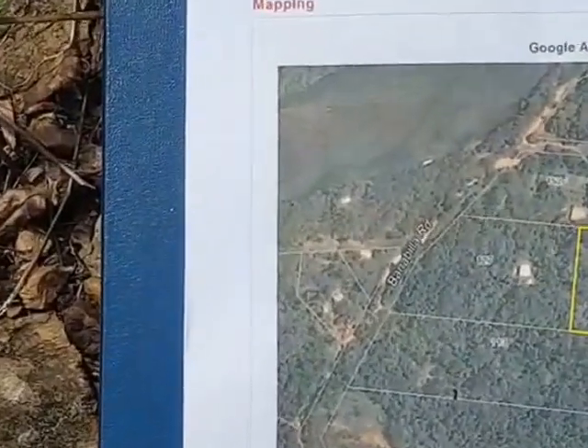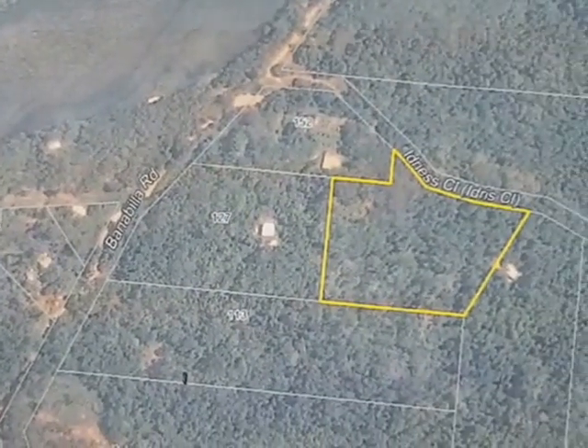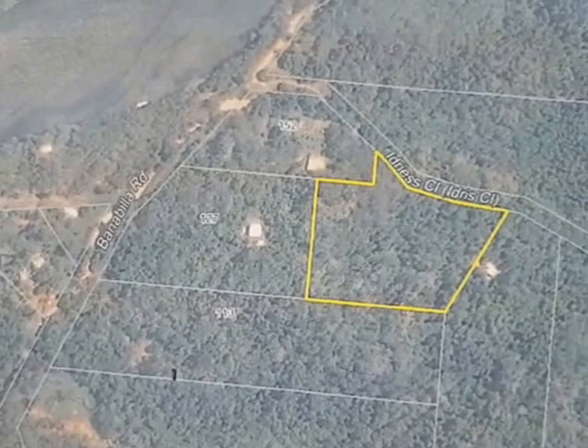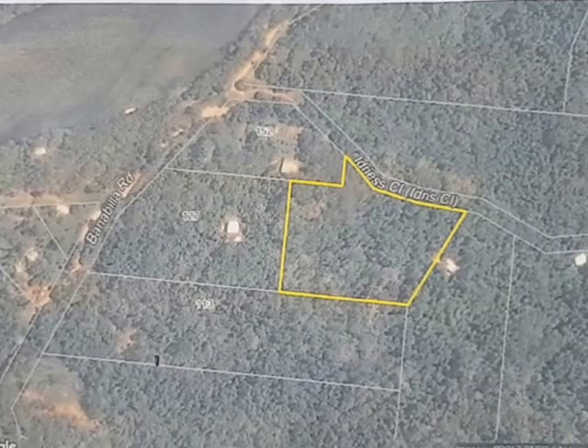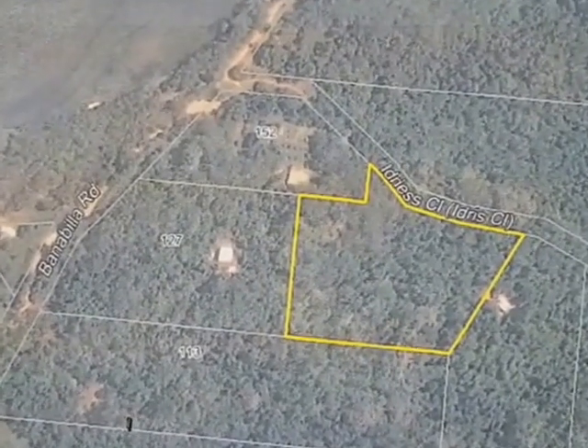We're here today to have a look at lot 14 Idris Close, which we can see on the map here — a 7.2 acre offering located in Dagara, just south of Wujul Wujul and about 30 kilometers north of Cape Tribulation.